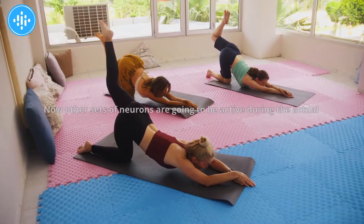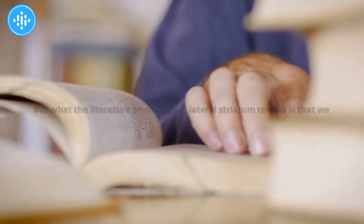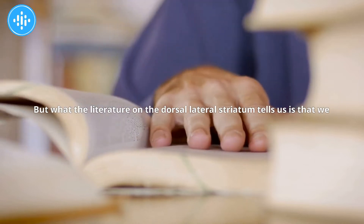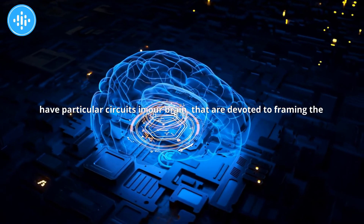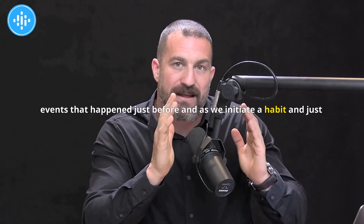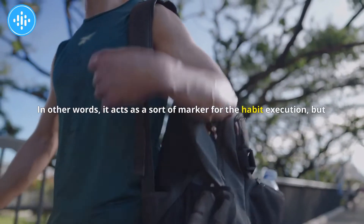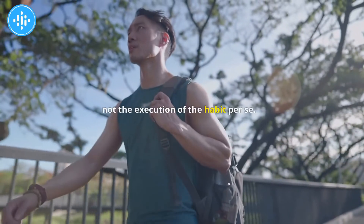What the literature on the dorsolateral striatum tells us is that we have particular circuits in our brain devoted to framing the events that happen just before and as we initiate a habit, and just after and as we terminate a habit. In other words, it acts as a sort of marker for the habit execution, but not the execution of the habit per se.